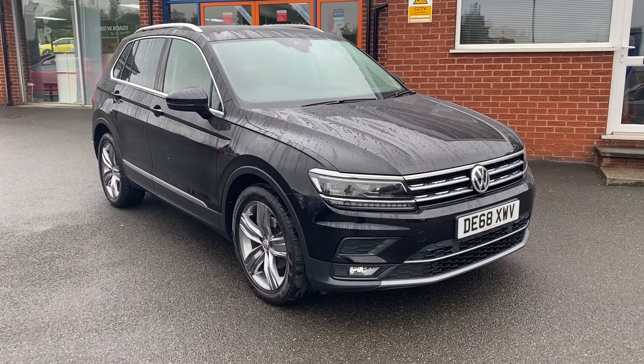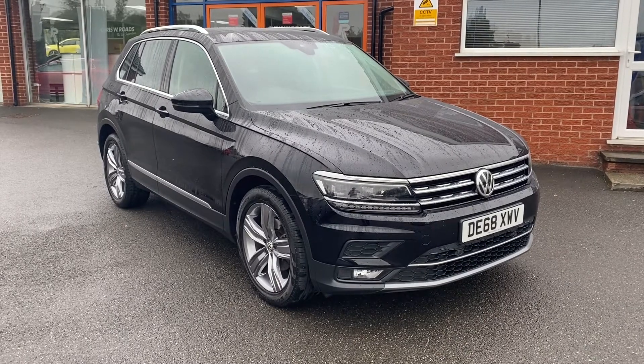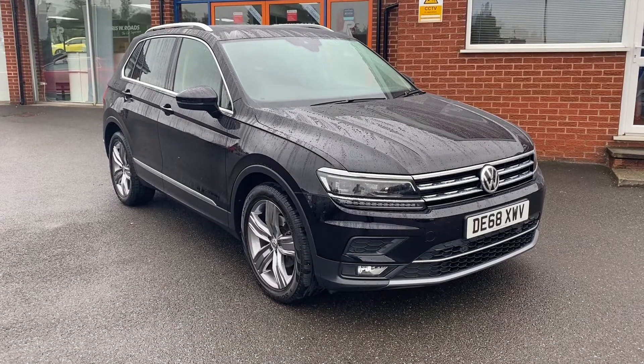Hello, this is Callum from Chris W Rhodes Car Superstore. Today is going to be a quick video looking at the exterior and the interior of this Volkswagen Tiguan that we have in stock.